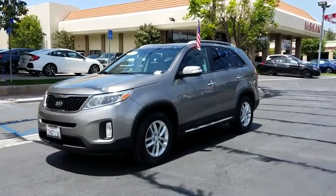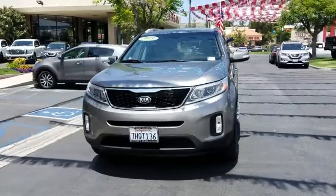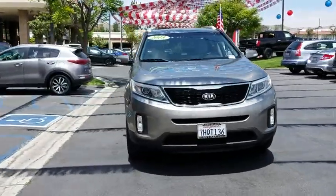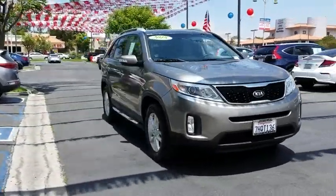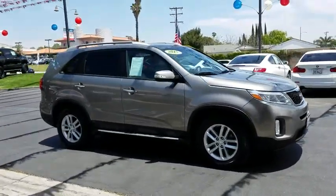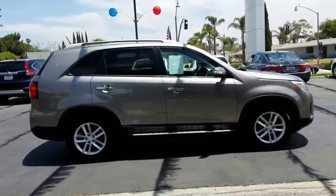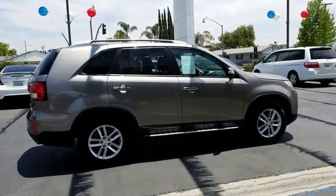The 2015 Kia Sorento. The Kia Sorento is a comfortable riding, powerful compact SUV loaded with impressive standard features. Take one look at its stylish, sleek design and you'll want to cross over to a Sorento. This vehicle has less than 85,000 miles. Here are some of this vehicle's great options.